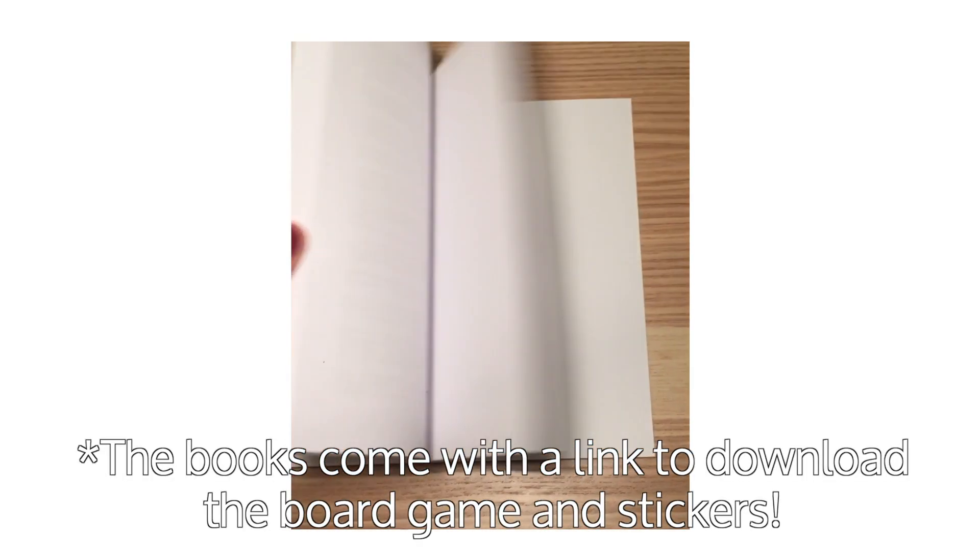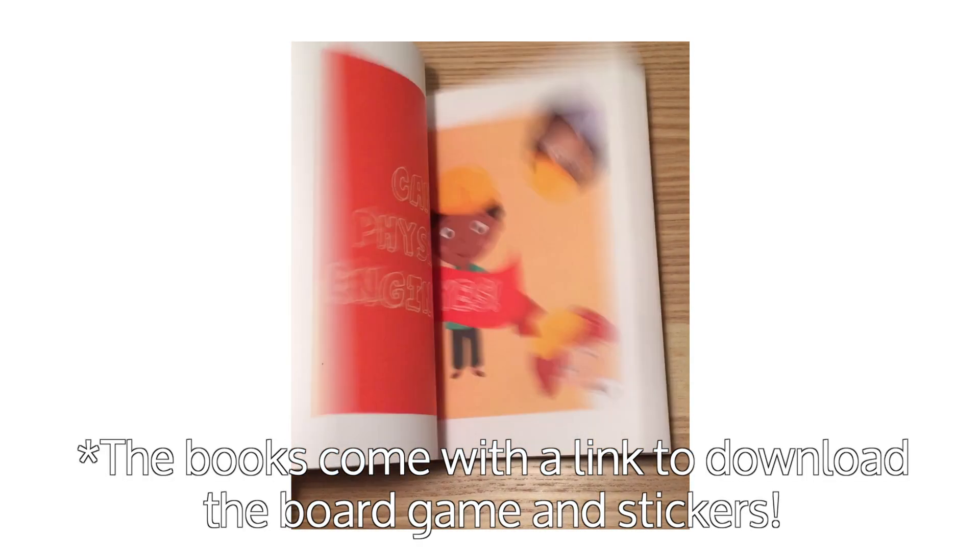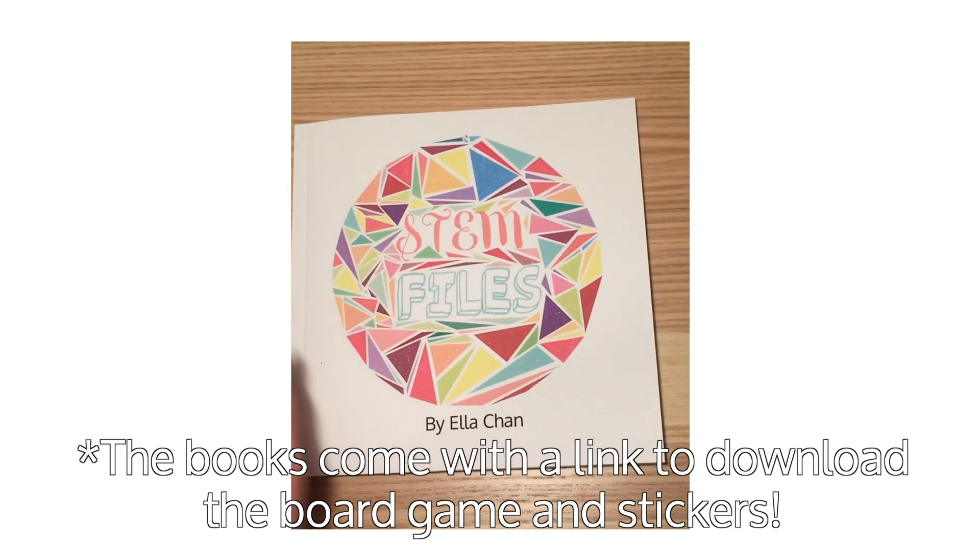The larger books were printed using Amazon's CreateSpace service, and they include pages of all five books and a parent guide. I really hope that my product will encourage young children to pursue STEM fields and to just be interested in the subjects in general. Although I know that my project is not the solution to solving the gender job gap, I do hope that more projects like mine are created in the future. I really enjoyed creating these books and will continue to pursue STEM subjects in the future.